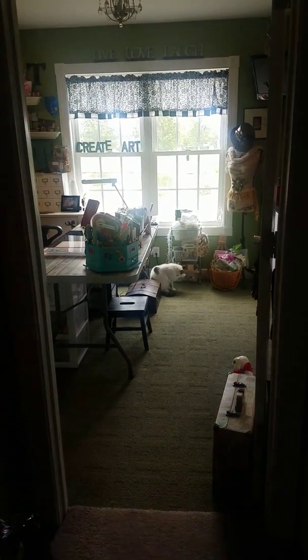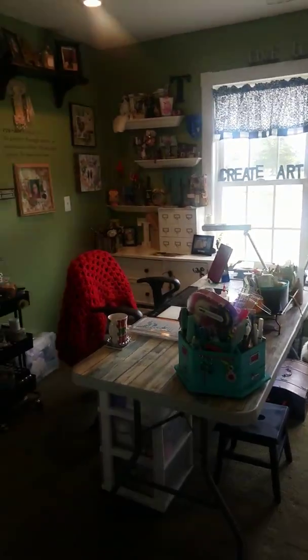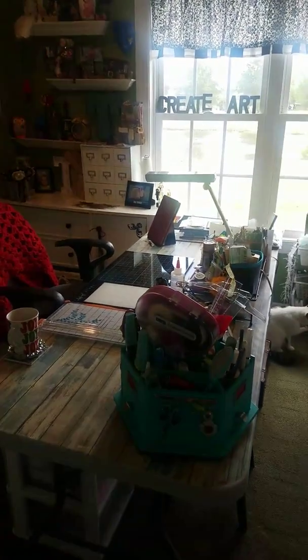This is my scrap happy place. I just wanted to give everybody a little overview. This is my desk — this is where all the magic happens.